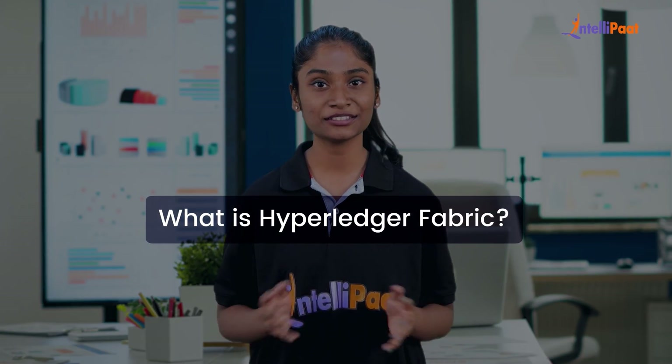Hello everyone and welcome to this video by Intellipaat. In this video, we take a look at what is Hyperledger Fabric.